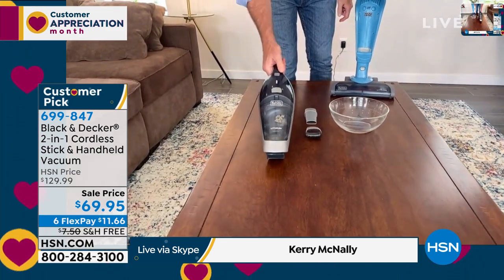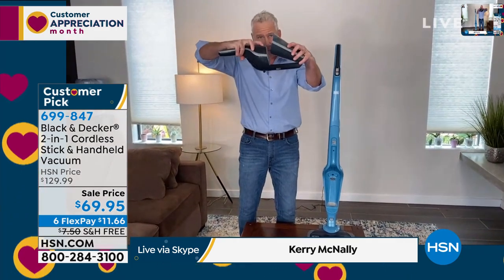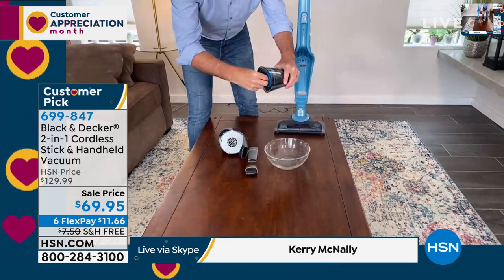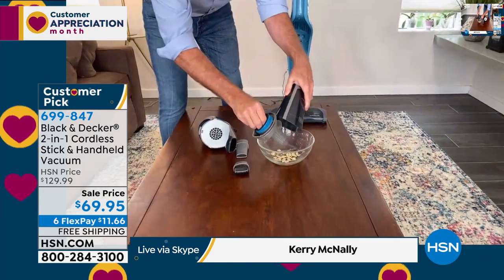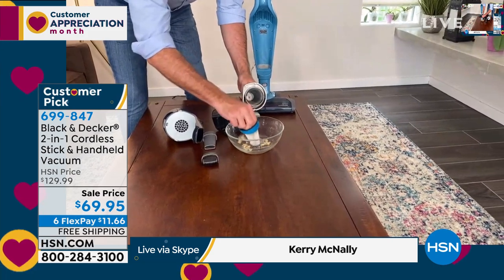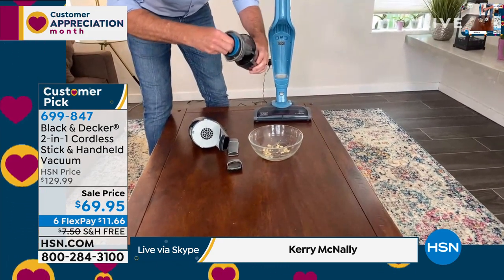This is the legend — 100 million units sold. This is how I empty it: big button right on top. I press that, I open it up just like this, and your hands never touch the dirt. I've got a washable filter built in here as well, so this lasts for years. Just righty-tighty, lefty-loosey — boom — it goes right back in.